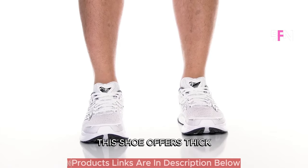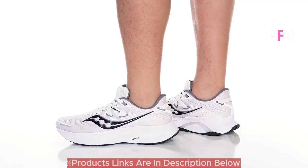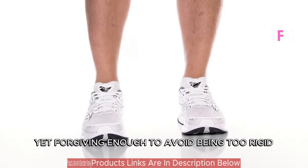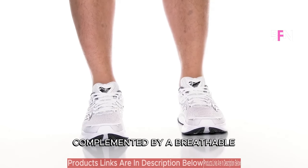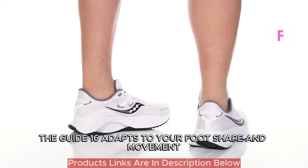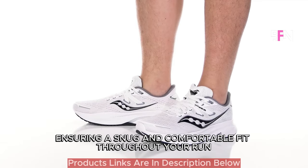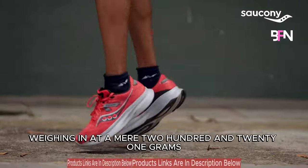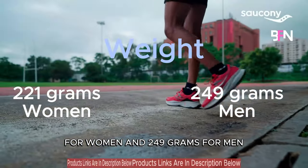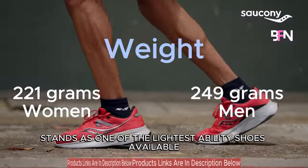Fueled by Power Run foam, this shoe offers thick, durable cushioning that efficiently absorbs shock, protecting your joints — firm enough to provide responsiveness, yet forgiving enough to avoid being too rigid. Complemented by a breathable, flexible mesh upper, the Guide 16 adapts to your foot's shape and movement, ensuring a snug and comfortable fit throughout your run. Weighing in at a mere 221 grams for women and 249 grams for men, the Guide 16 stands as one of the lightest stability shoes available.